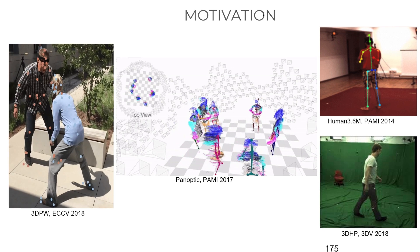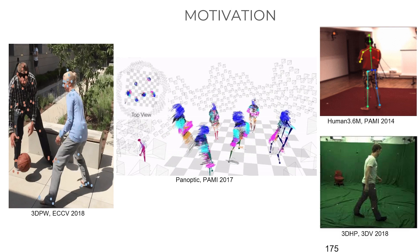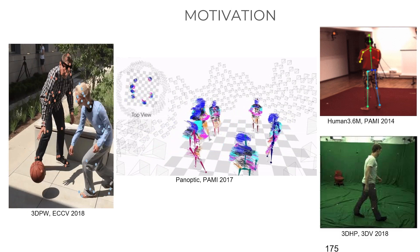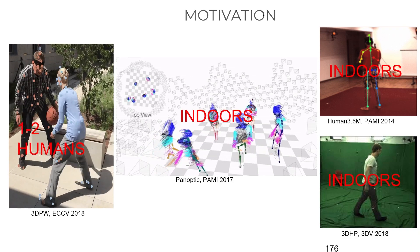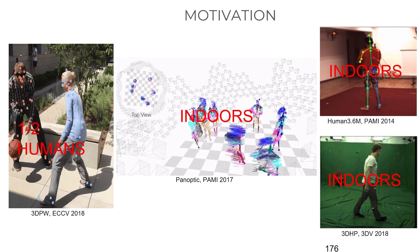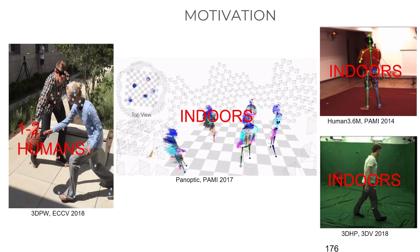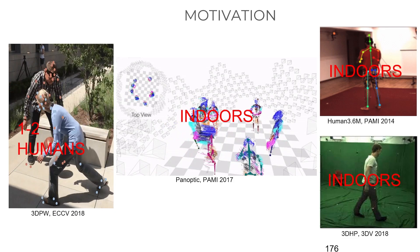There have been many 3D human datasets so far: 3DPW from Munich, Panoptic Studio from CMU, Human 3.6M, 3DHP. However, they are mostly captured in indoor settings. 3DPW is the only outdoors 3D dataset, but it contains at most two humans in a sequence.